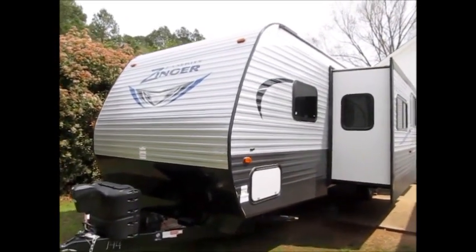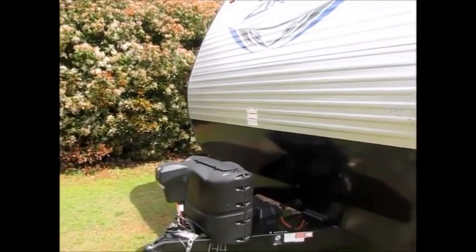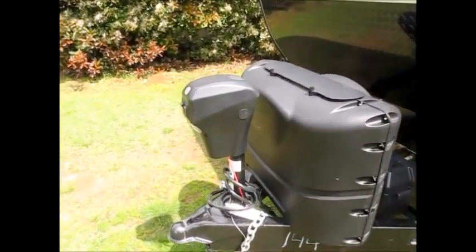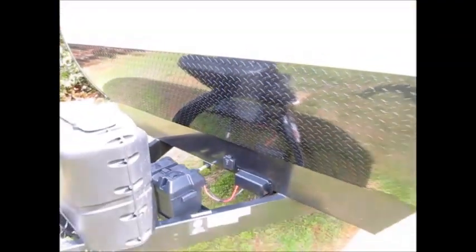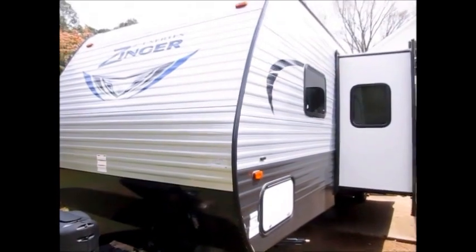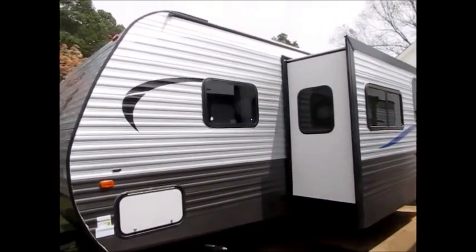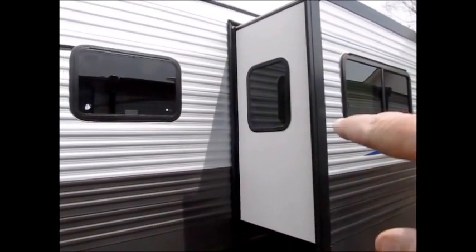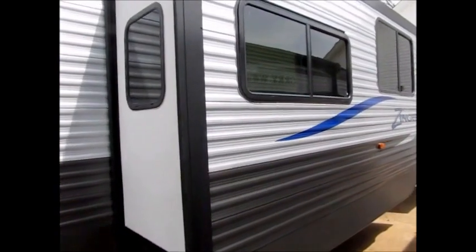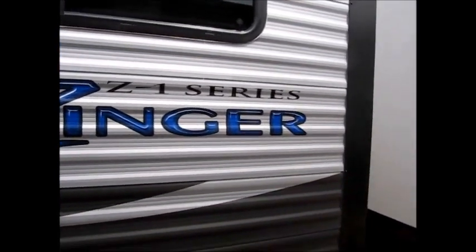This camper is a 2017 model — a Crossroads Zinger, which is a division of Keystone RV. The Zinger has a power tongue jack and a port on the front for a solar charger. The camper is 35 feet 11 inches long, right around 7,500 pounds, and has two slide-outs. One thing I like about it is the extra-tall slide — that slide ceiling is over six feet. This is a Zinger Z1. I'll walk around and show you the trailer, then we'll go inside and take a look.